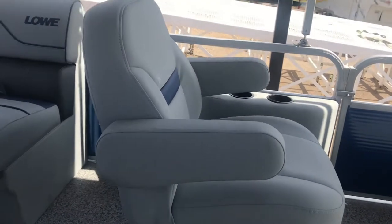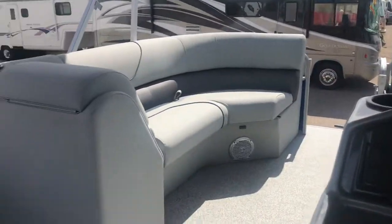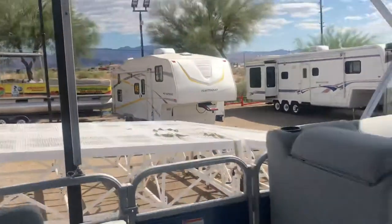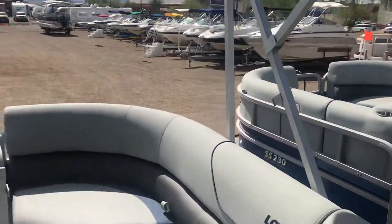These seats go back and forth so you can actually be part of the conversation back here or up here. It would be good to just do a cooler on here, or you could do like a little ottoman and put your feet up — very relaxing out here. One thing I'll point out: the storage in here is really nice.